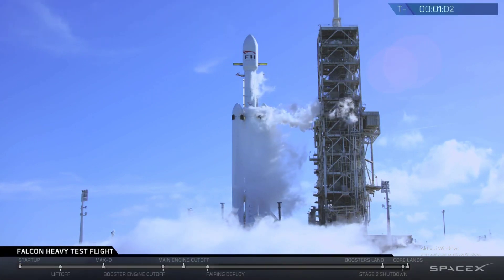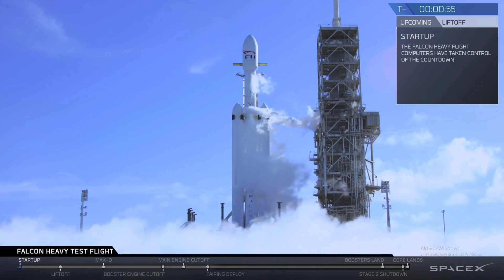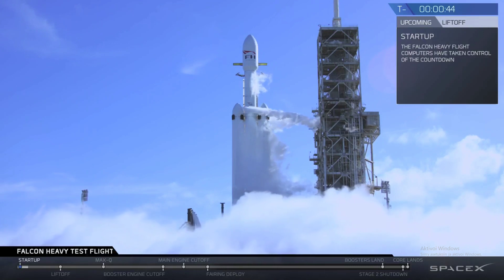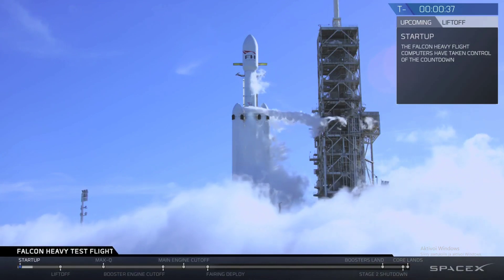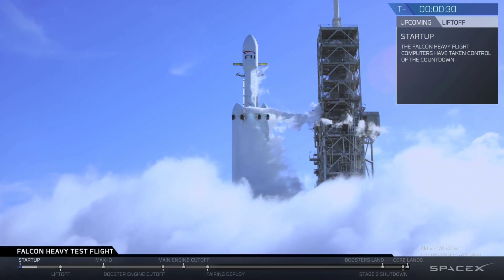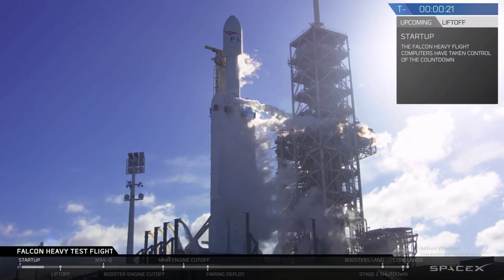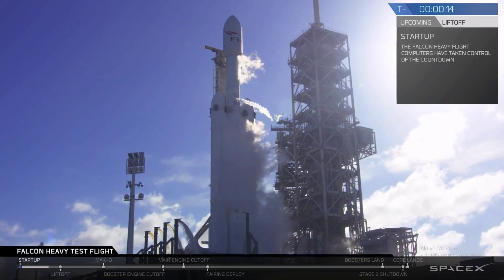ASTS is ready for launch. Falcon Heavy is on startup. Stage 2 pressing for flight. T-minus 30 seconds. Launch director on countdown. SpaceX Falcon Heavy go for launch. Falcon Heavy is configured for flight. Standby for terminal count.